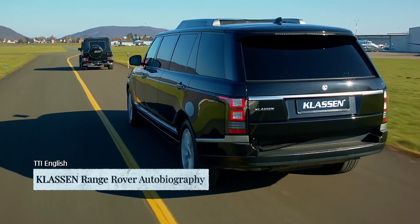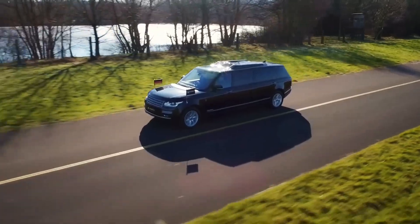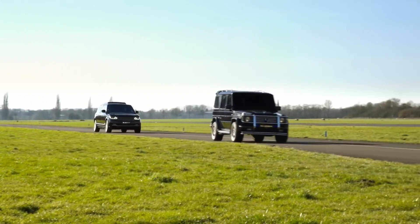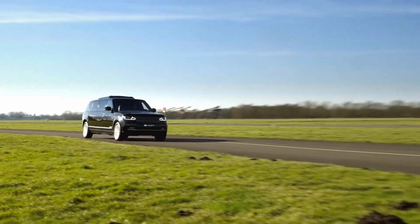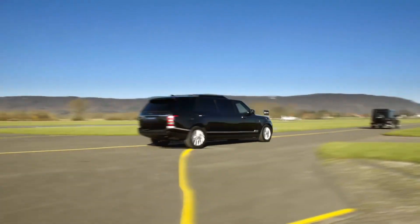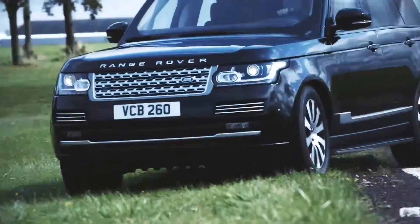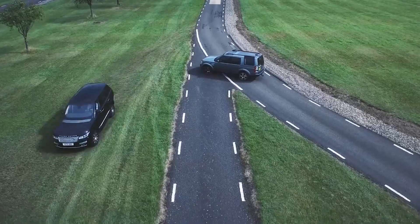The Klaassen Range Rover Autobiography is a remarkable luxury vehicle which is fully armored and especially designed to keep VIPs and dignitaries safe during their travels. Klaassen is modified from the Land Rover Sentinel armored vehicle by a German company.